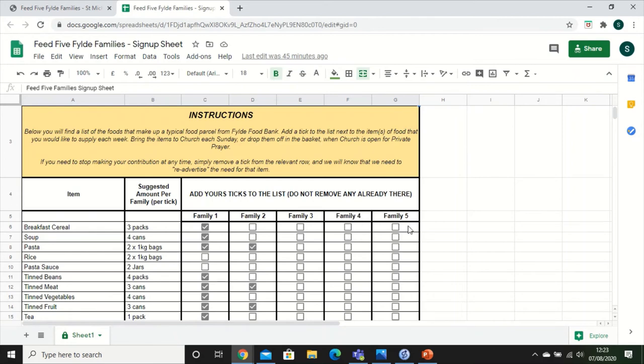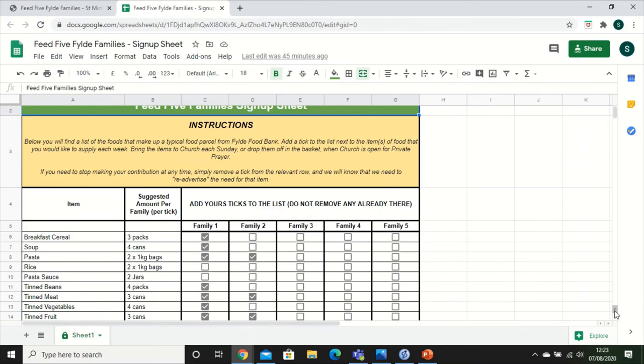Let's imagine you're trying to decide what you'd like to pledge. You can see some gaps — rice hasn't been covered yet. So let's say you want to sign up to provide rice for one family. You would simply tick there, and what you're pledging to do is provide two one-kilogram bags. So you're simply picking up two bags of rice as part of your weekly shop and then remembering to bring them on Sunday — and that is rice covered for one family.